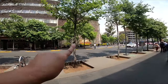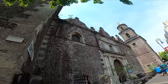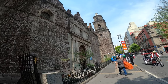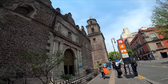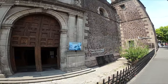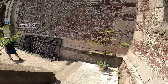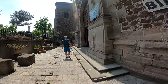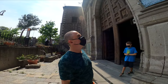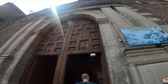Beautiful tile work here — I'm not sure what this is but we're going to go check it out. We came upon this beautiful old church.